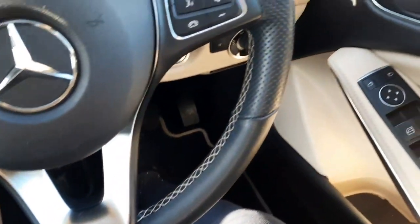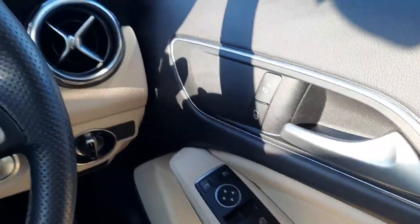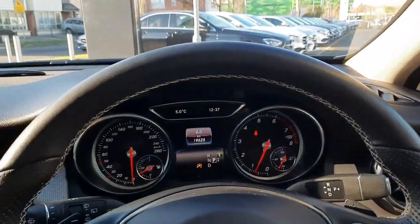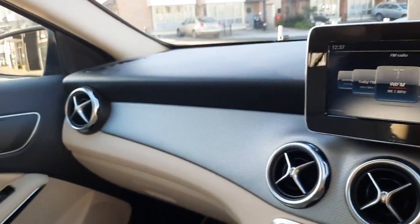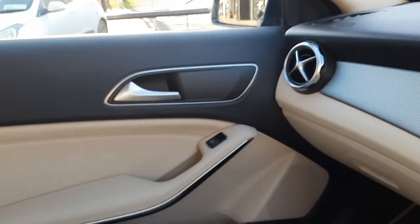If you have any more questions about this car or any other car you've seen on the Brady's Mercedes-Benz web page, you can give myself Sean a call or drop me a WhatsApp message on 085-280-999-2. All trade-ins are welcome and we also have finance packages available.